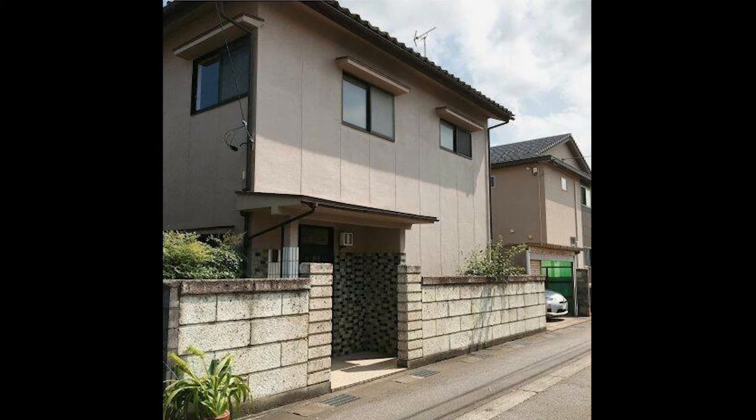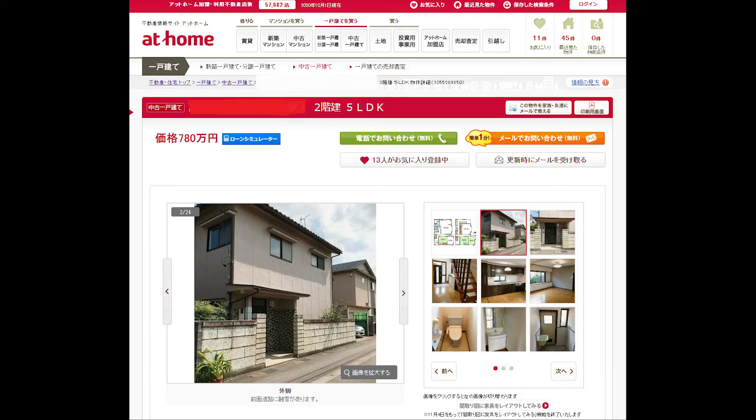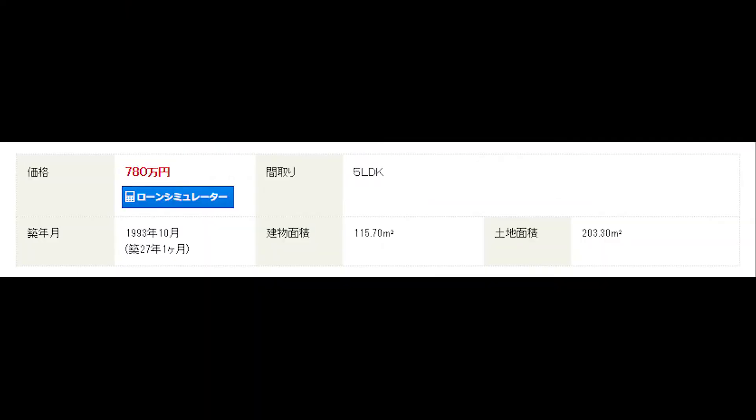Today we're going to see this house. We found it through a website called At Home, which is the equivalent of Trulia or Homes.com in the United States. The house is $78,000 — it has 5 rooms plus a living, dining, and kitchen. It was built in 1993 and is 158 square meters, or 1,700 square feet. The land is 203 square meters, about 0.50 of an acre.